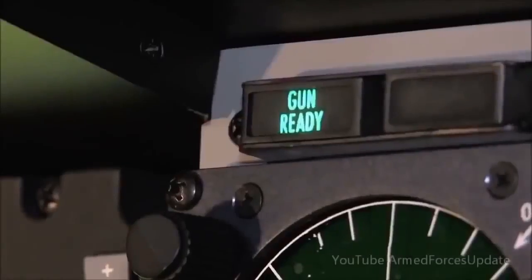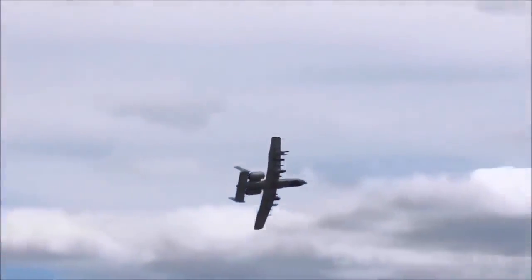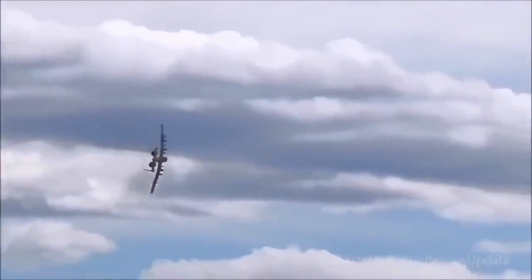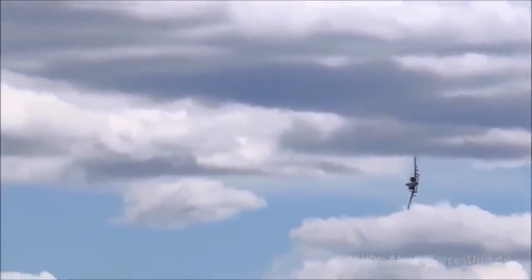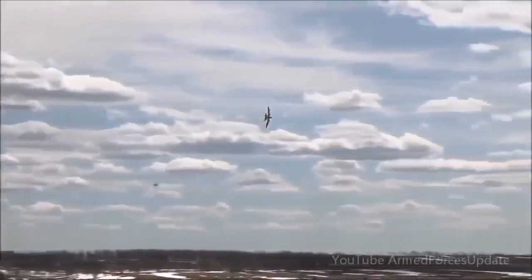A normal combat burst — what we call it — is a two-second squeeze. So with the gun spinning up, it's around 112 rounds for two seconds. With the amount of rounds that we have, which is 1,100, I guess about nine trigger pulls of useful combat damage that we can provide.